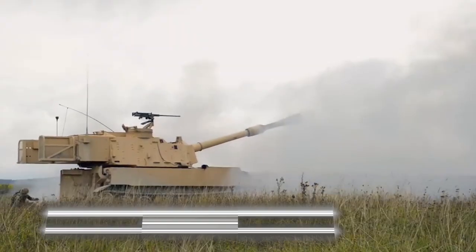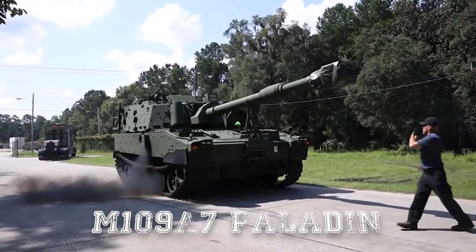Today, we want to tell you about the new American Howitzer M109A7 Paladin.